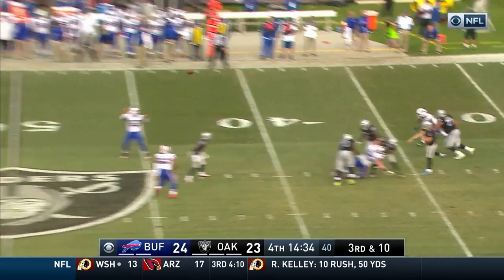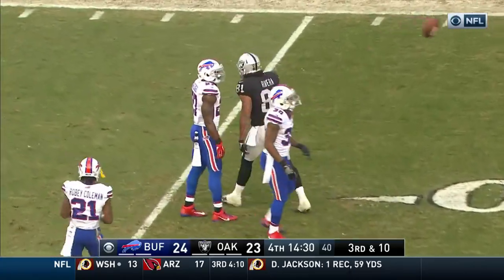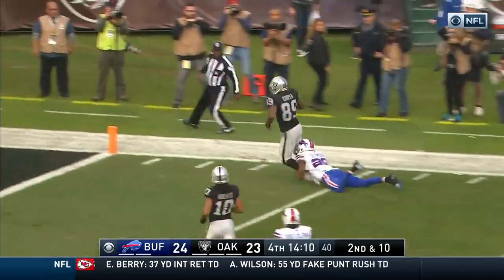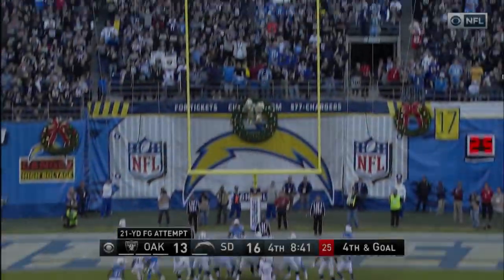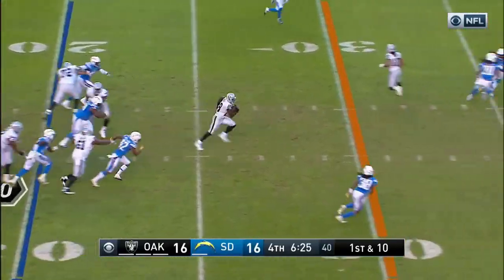Carr straight back, delivers on time. Derek Carr to Michael. Second and ten. Carr to the end zone — he gets there! Touchdown! Amari Cooper! The tree does have six catches including the touchdown.